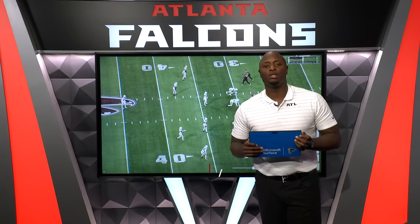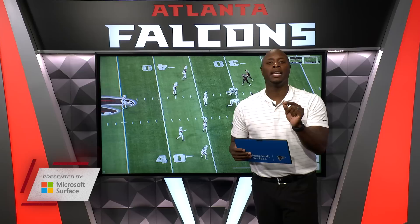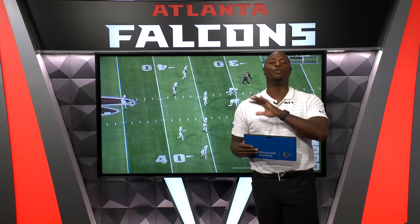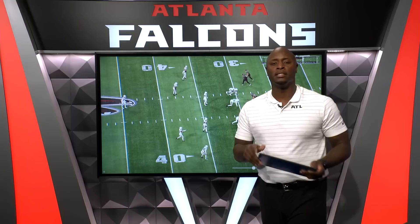Hey, what's up, Falcons fans? I am DJ Shockley. Thank you guys for always joining me. This is Falcons Film Review presented by Microsoft Surface. Today we're talking about Taylor Heinecke — the decision making, the accuracy, the things he does post-snap that helps him be successful. Pre-snap is really important, but I've got a couple plays to show you from the last game where he did a really good job not just distributing the football, but putting it in a place where his guys can make plays. Let's jump into some of these plays.